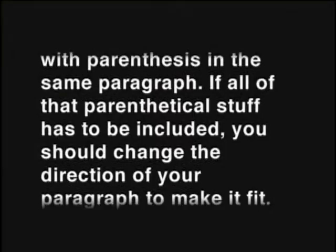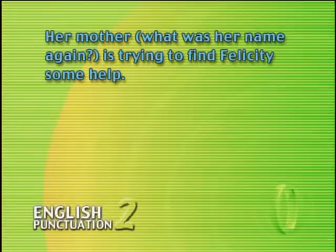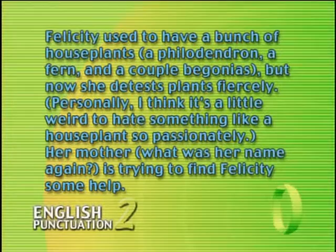Normally, you wouldn't have this many sentences with parentheses in the same paragraph. If all of that parenthetical stuff has to be included, you should change the direction of your paragraph to make it fit. Now, back to our sentences. In each of these sentences, the contents of the parentheses have their own punctuation. In the first one, we have commas separating items in a list. The second one is a complete sentence that ends in a period, so we put parentheses around the whole thing, period and all.